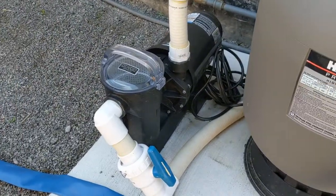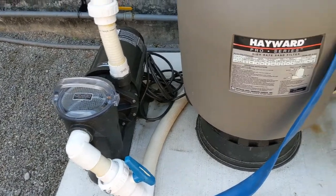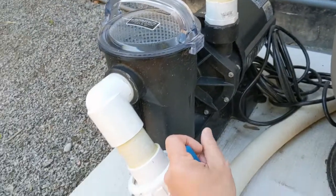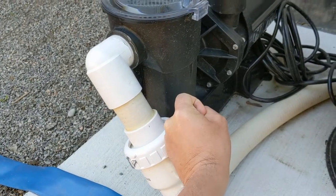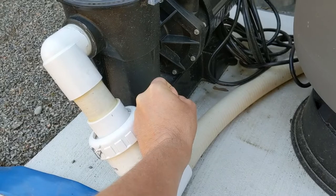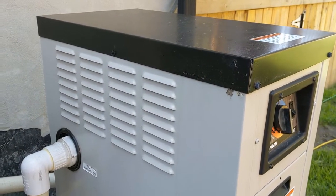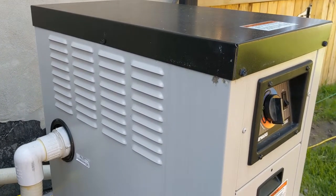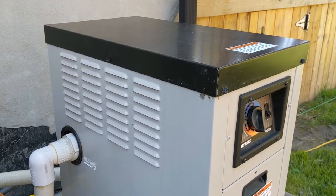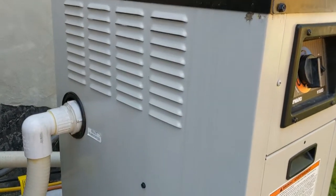If I reduce the water flow — which I know I should not do, but just as an experiment — I've reduced it slightly by turning that tap a bit to reduce the water flow even further. And it does get louder. So let me just do that now. Here we go. That's the sound it makes normally. And if I put the flow back to full... it improves!